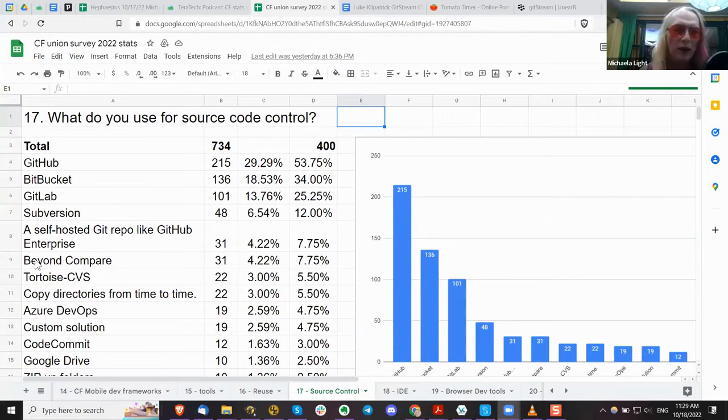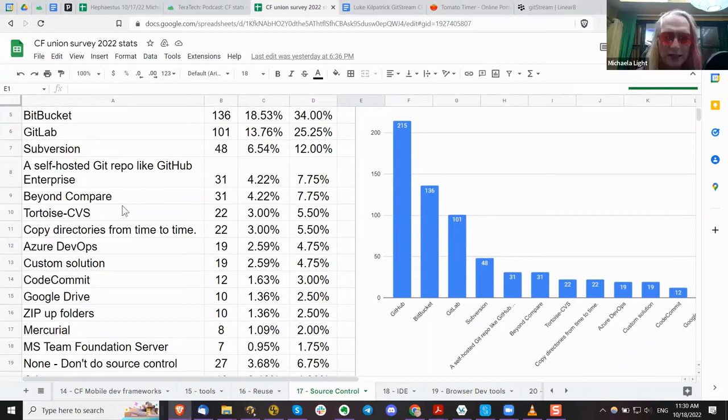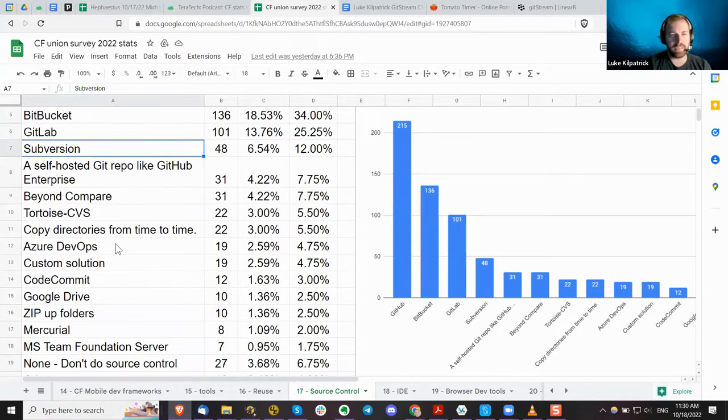Code reviews are very important because a lot of times people will find issues just looking over another person's code. It's become a critical part especially in security — if you're doing anything with SOC2, code reviews are usually required. Let me share the screen with the results from the survey. GitHub, Bitbucket, and GitLab are the top three, probably accounting for around 70%. And then some people have GitHub Enterprise, which is self-hosted — that's still Git.